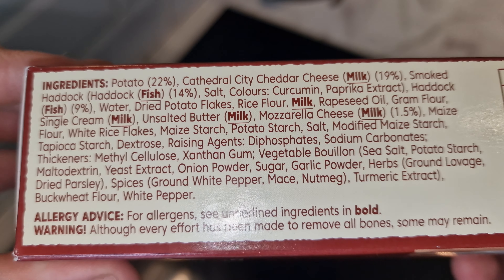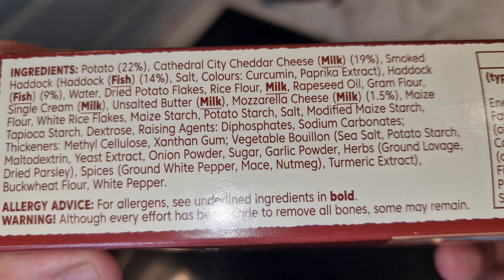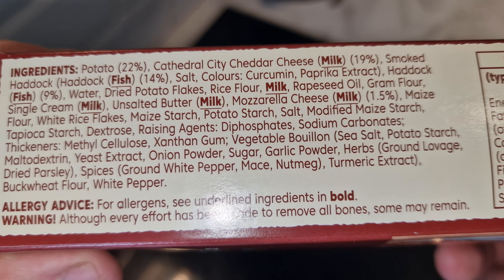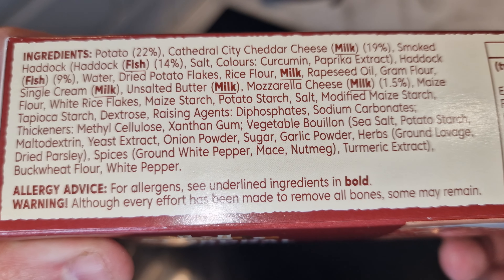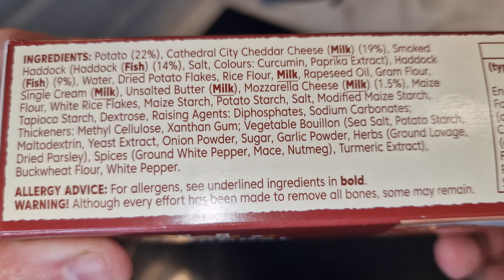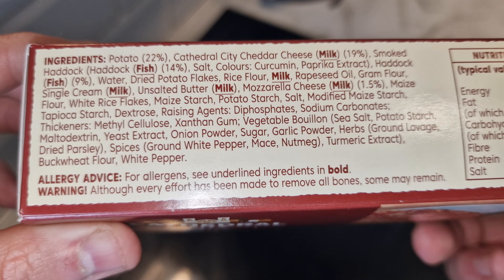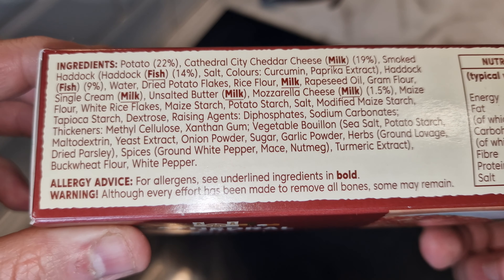The ingredients in full: 22% potato, 19% Cathedral City cheddar cheese, 14% smoked haddock - so you're not getting a lot of fish in this fishcake - 1.5% mozzarella, and 9% haddock. So that's 23% fish total, not too bad. Allergens are milk and fish, and it says although every effort has been made to remove all bones, some may remain.